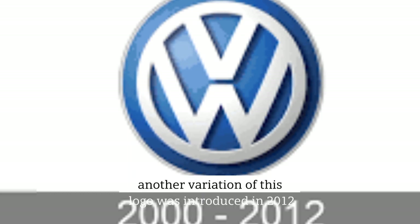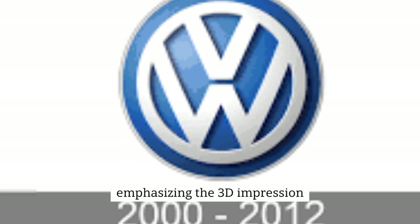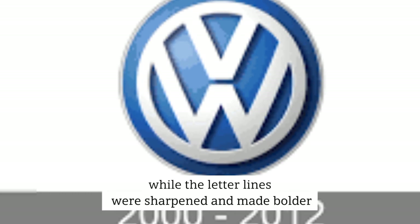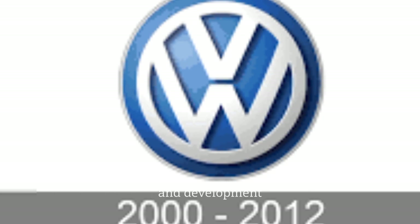Another variation of this logo was introduced in 2012, emphasizing the 3D impression. The size of the logo was reduced slightly, while the letter lines were sharpened and made bolder. The overall impression was one of modernism and development.